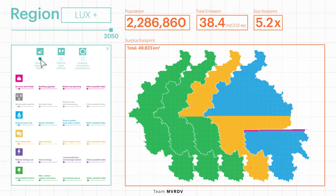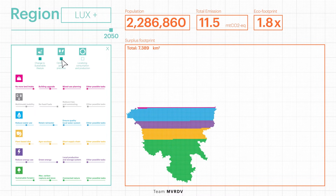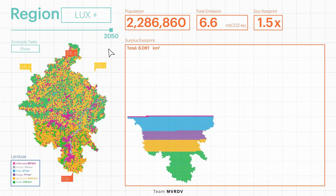What kind of impact would lifestyle change have if we stop unsustainable practices and establish alternatives, and promote local consumption and production? Based on the calculator, Lux+ will still consume 1.5 times its capacity after applying all tasks. How do we account for the surplus footprint?